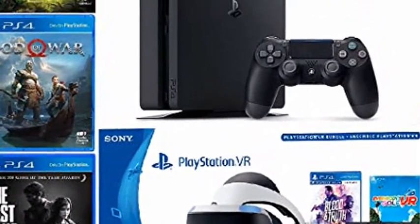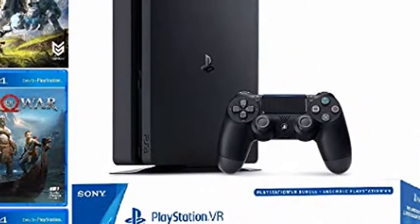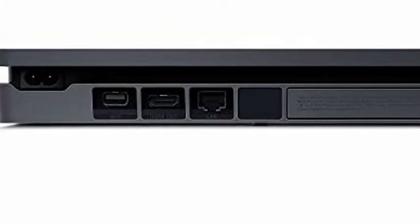2 Disc Games: The Last of Us and Blood and Truth. Plus vouchers for 3 amazing games: God of War, Horizon Zero Dawn, and Everybody's Golf VR. Discover a new world of play.